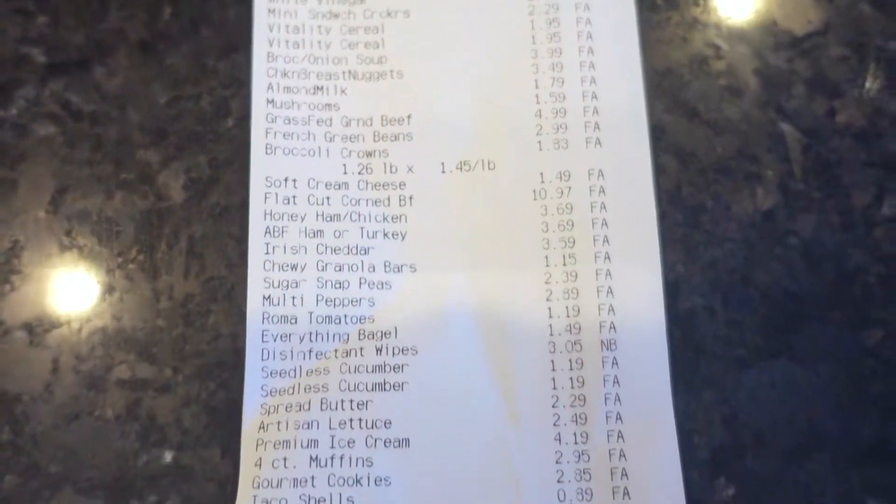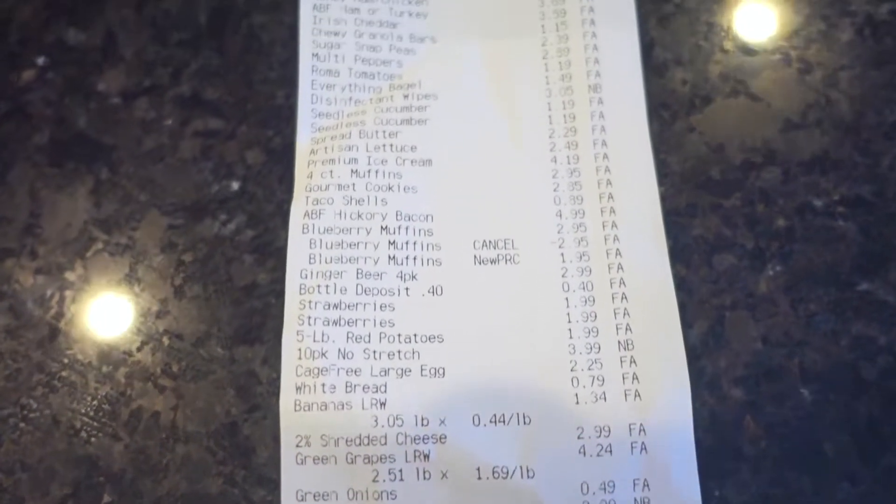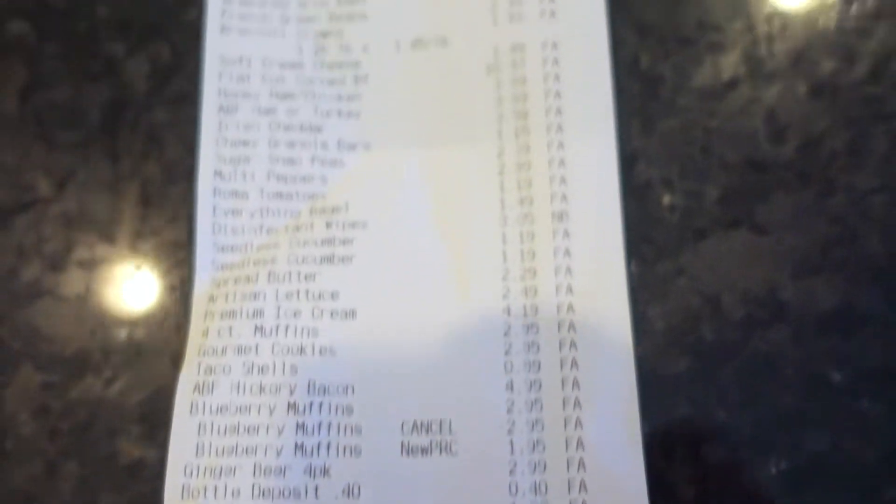Here is the receipt. This is probably one of the bigger hauls I've ever done, just because we were about due for a bunch of stuff. The candles were $3.99 each, and the corned beef was like $10 or $12.